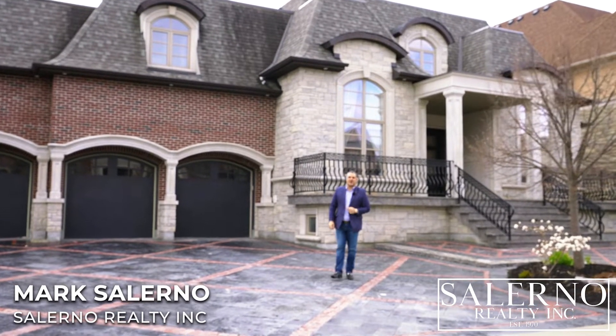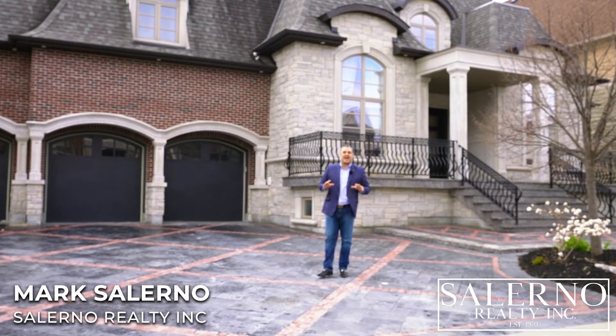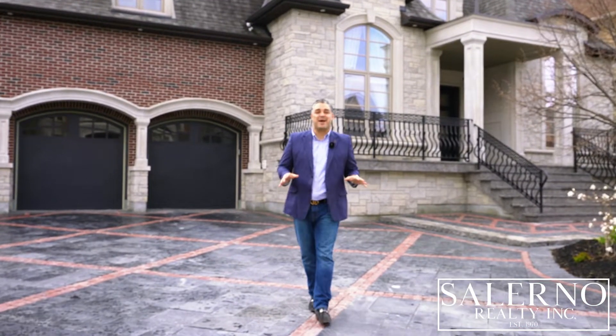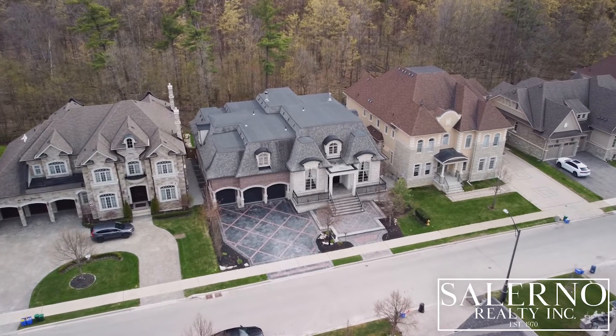Hey everyone, it's Marc Salerno, Broker of Record here at Salerno Realty Inc. And it's my absolute pleasure to be back at it with another luxury listing. This time I'm at 71 Grand Valour Crescent here in Vaughan, Ontario.